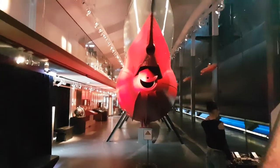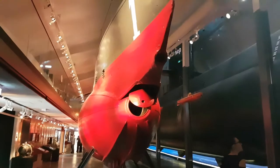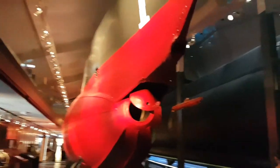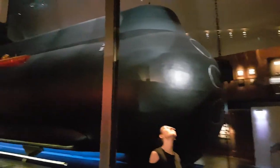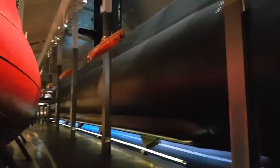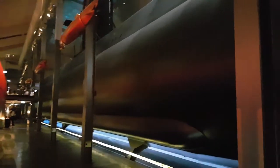And this submarine over here is the Hayen, and it's one of the older Swedish subs. Over here we have one of the newer ones — it's Neptune — and it's really, really long as you can see. We're soon going to go inside Neptune to see what it's like to be inside one of these.